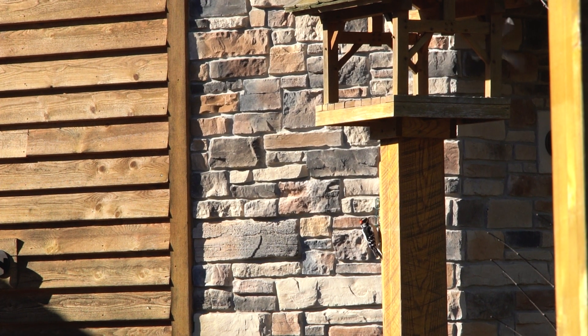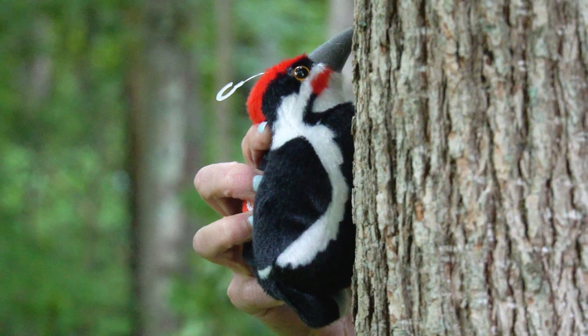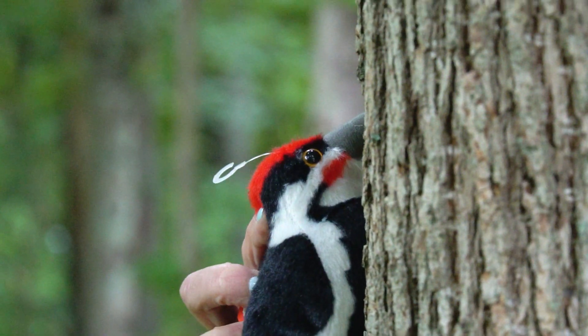Woodpeckers use their very stiff tail feathers as an anchor to brace their bodies against tree trunks while they peck into the wood.